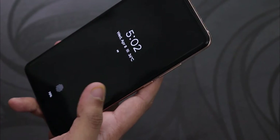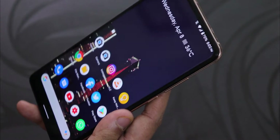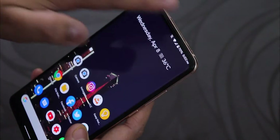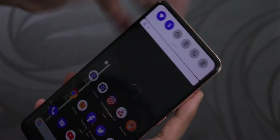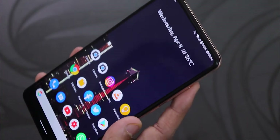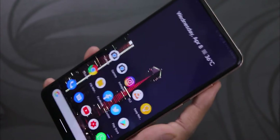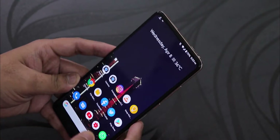The fingerprint scanner is very fast and reliable — it's better than Evolution X ROM in my opinion. It's one of the best unlocking experiences in the custom ROM department, unlocking 100% of the time with very little delay. This really saves time and is a standout feature of this ROM.